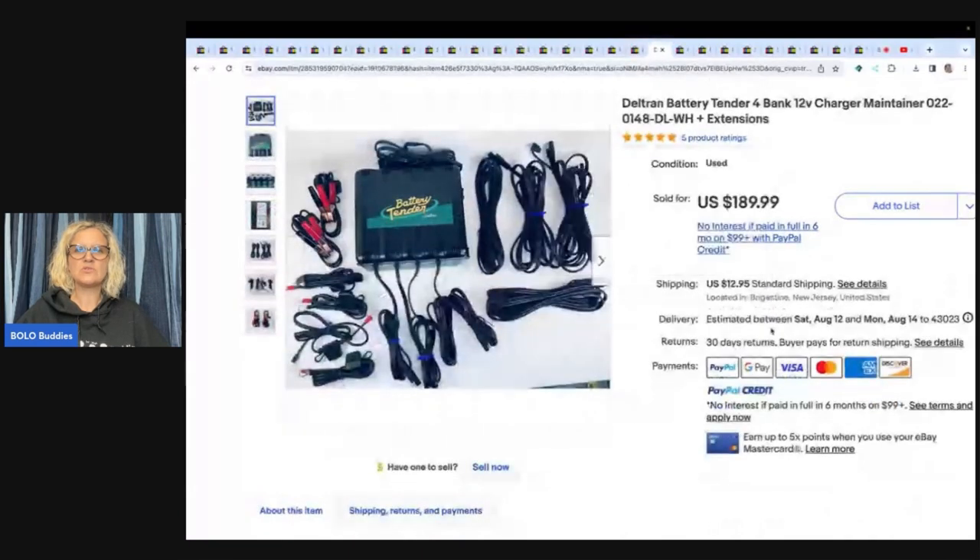Here is the Dell Tran battery tender four-bank charger maintainer. He got this at a yard sale for $3 and sold it for $189.99. What it is, is it is a Bolo — be on the lookout.